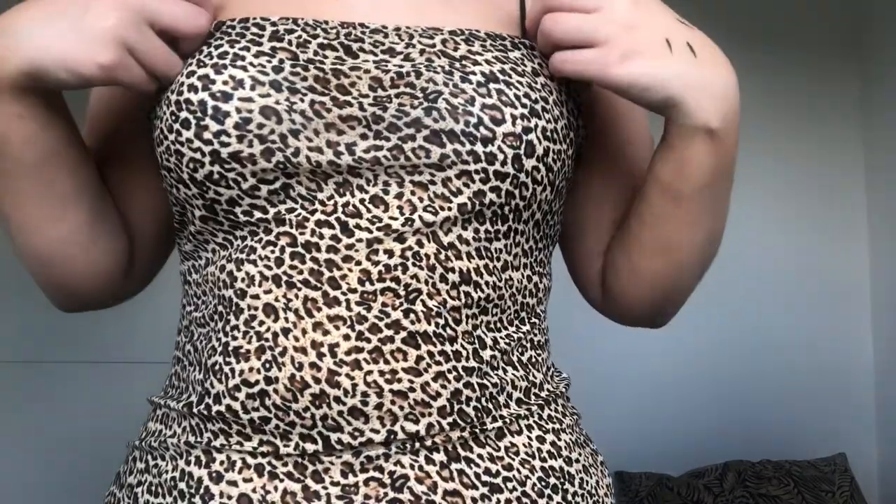Now I've got a leopard print bodycon dress — I was thinking of wearing it with a t-shirt underneath. Size extra large. I'm not going to lie, I kind of hate it. The top part is a bit baggy and the straps are in a really weird place and they're also a bit long. Without a bra it might look better but it just does absolutely nothing for me. It's quite see-through as well.